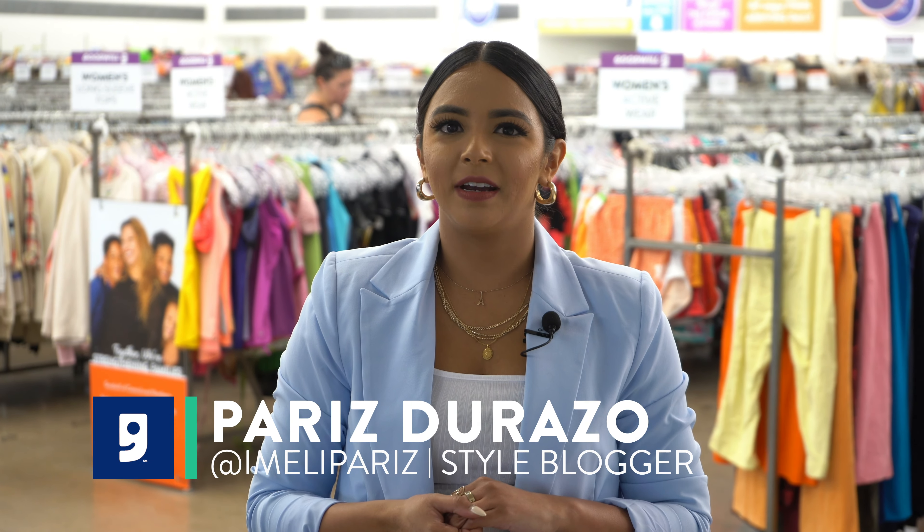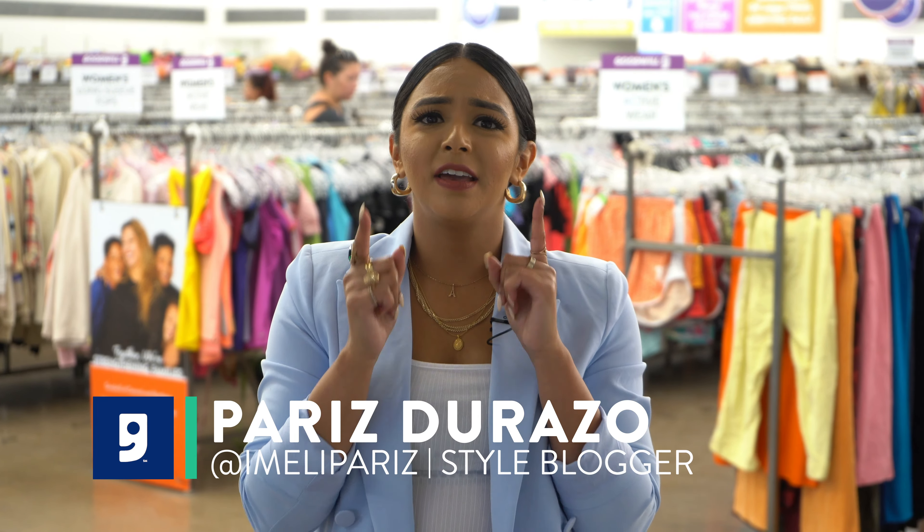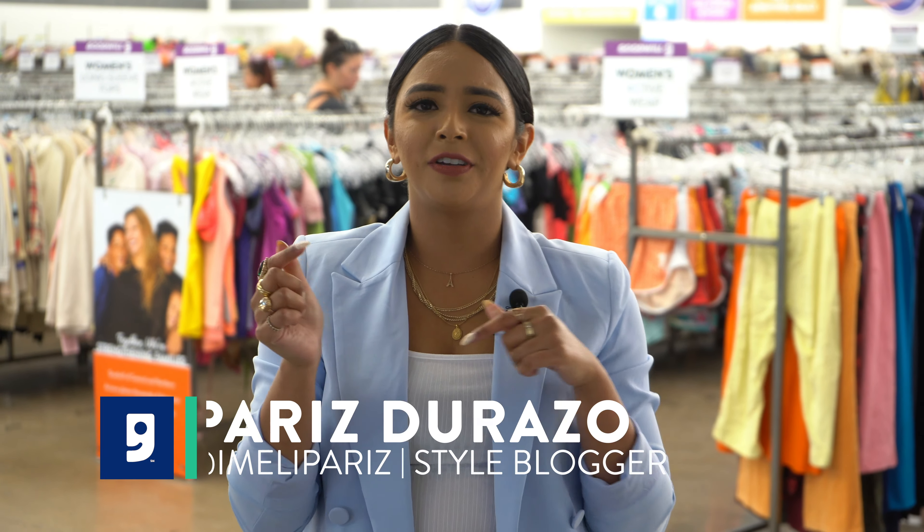Hey guys, it's Paris from Omelie Paris. I'm at the Goodwill on 40th Street in Thunderbird. I'm going to show you guys the top current summer trends you can find here at your local Goodwill.